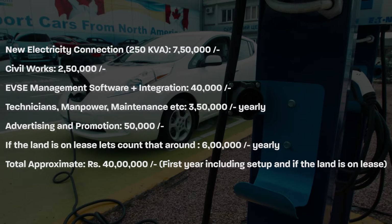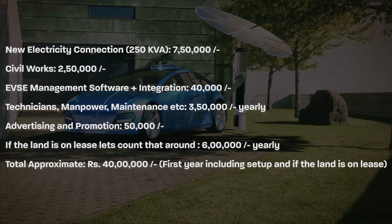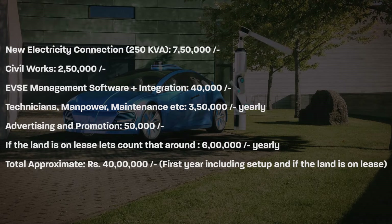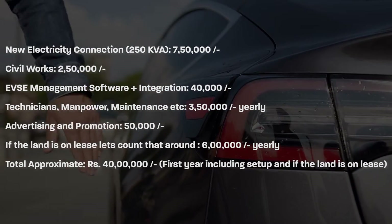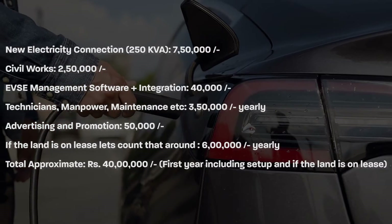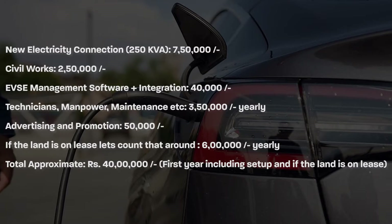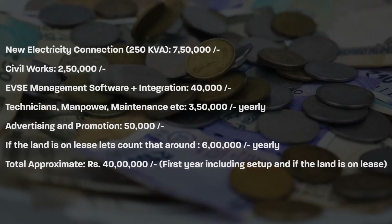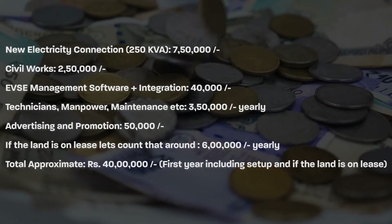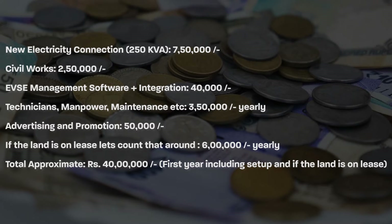A new electricity connection would be around rupees 7 lakh 50 thousand. Civil works will be approximately 2 lakh 50 thousand. EVSE management software plus integration would be around 40 thousand rupees. Technicians, manpower, maintenance, etc. would cost around 3 lakh 50 thousand yearly. Advertising and promotion would be 50 thousand. If the land is on lease, count that around 6 lakhs per year. So the total approximate expense for the first year, including setup and land on lease, would be 40 lakh rupees.